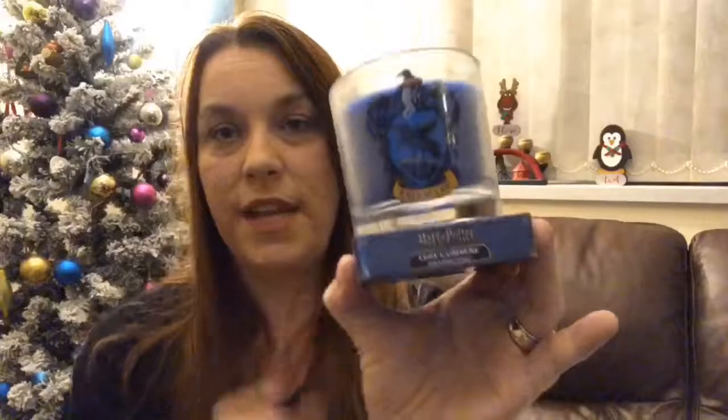We also got a Ravenclaw candle. I don't know if I'm going to burn it though because I think it's more of a showpiece — just to go nicely on my mantelpiece. It does say scented actually. I haven't opened it yet... it smells very floral, quite nice to be honest. I like the glass and I think once you've used the candle you could probably reuse the glass for something else as well — so that's really cute. And it's got the lid to go on top too.